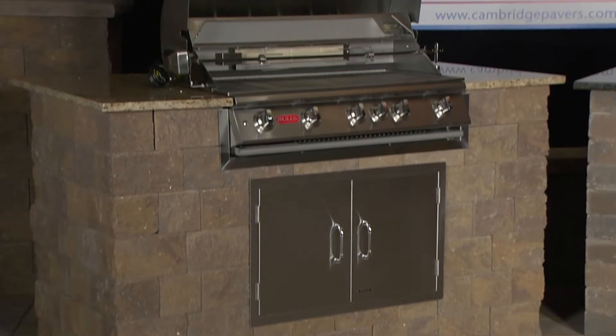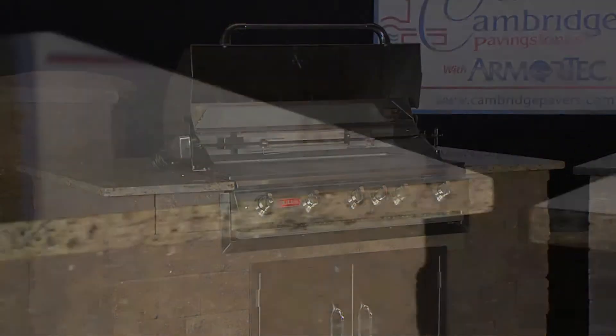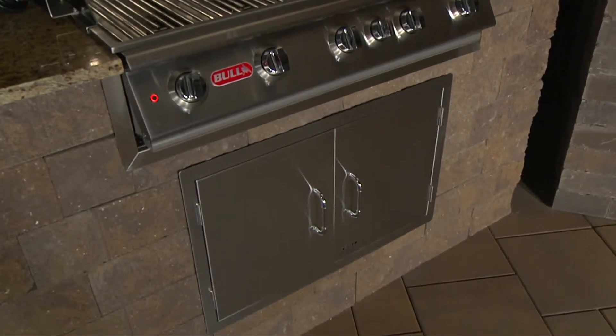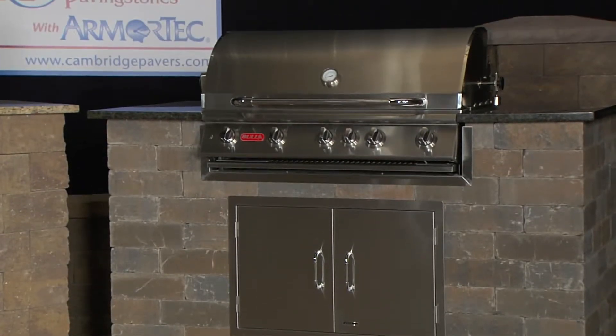Built-in grills like these are very popular, but it can be difficult to source all of the materials — from the grill itself, to the granite countertop, to the double access doors and concrete lentils. Cambridge has done all the legwork for you. We stock and warehouse all of these components, like this commercial grade stainless steel 90,000 BTU BBQ, or the 16 gauge double doors, and granite available in Venetian Gold or Ubatuba Black.